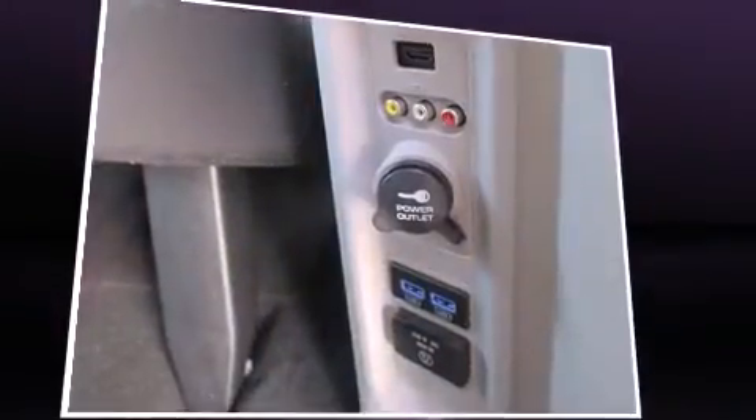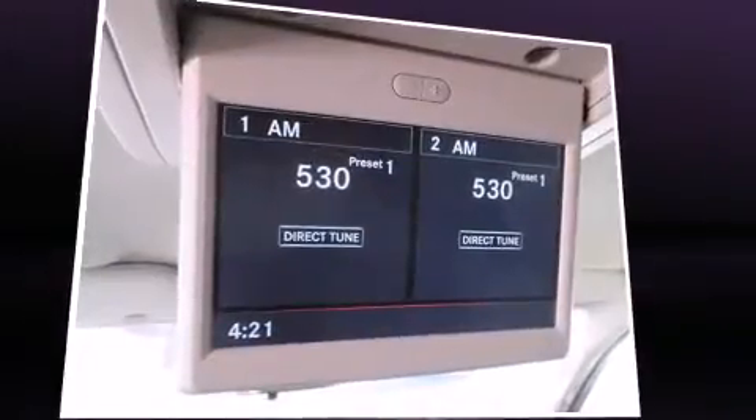Power door mirrors and heated door mirrors, removable floor console, and much more.